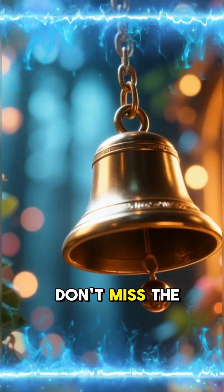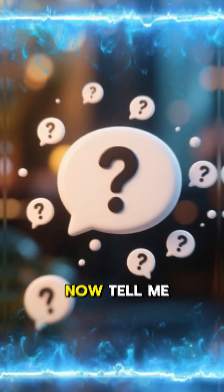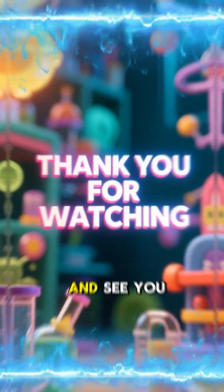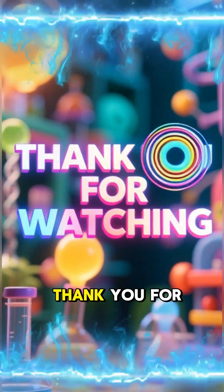Tap the bell so you don't miss the next science deep dive. Now tell me in the comments: what color is a green flame? Let's go! Thank you for watching and see you in the next video.